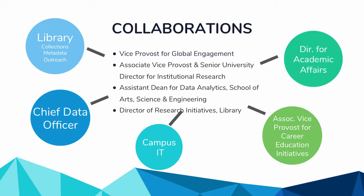Campus IT is another collaborator — we have an enterprise application governance process for buying systems and tools. Another key collaborator is our associate vice provost for career education initiatives, because there are reputational pieces around rankings tied to how employers and academics perceive you. The director of academic affairs is also important when thinking about faculty data. Making sure you're involving all the right people streamlines the process and generates more buy-in for these projects.